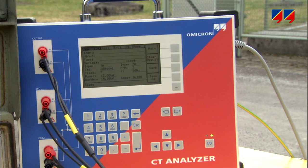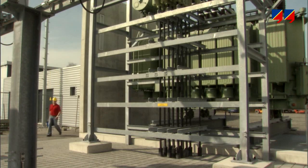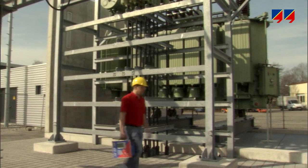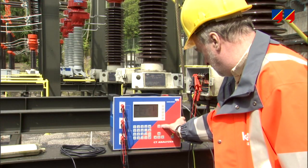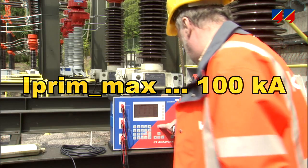CT analyzer comprehensively measures all the essential parameters of metering CTs within a minute. Its low weight of only 8 kg or 17 pounds makes using it on site just as easy and convenient as in laboratories and test fields. Measuring the CT from the secondary side, CT analyzer has no practical limit regarding the primary current value.